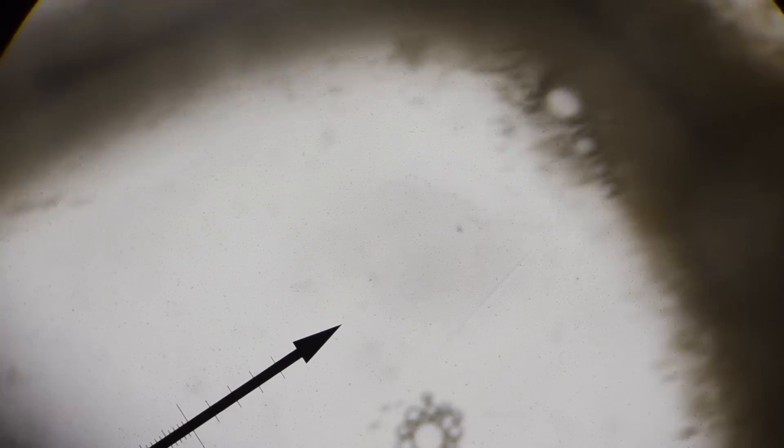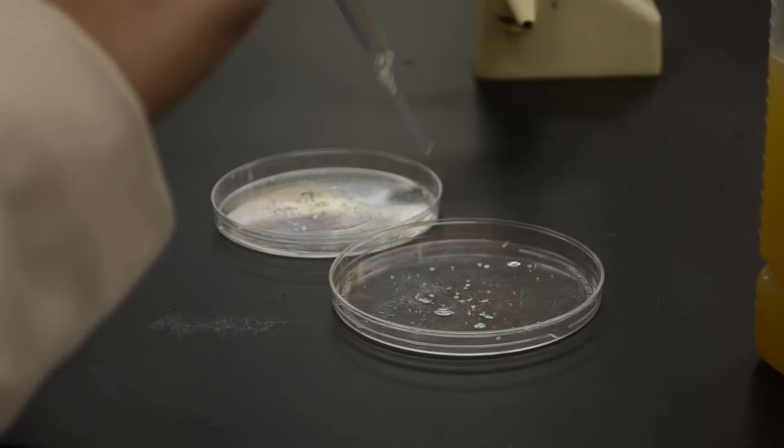Others argue that life begins before stem cells grow, and that altering the fate of living cells is immoral. The great moral debate hasn't stopped scientists, however, and research for this potentially life-saving procedure continues.